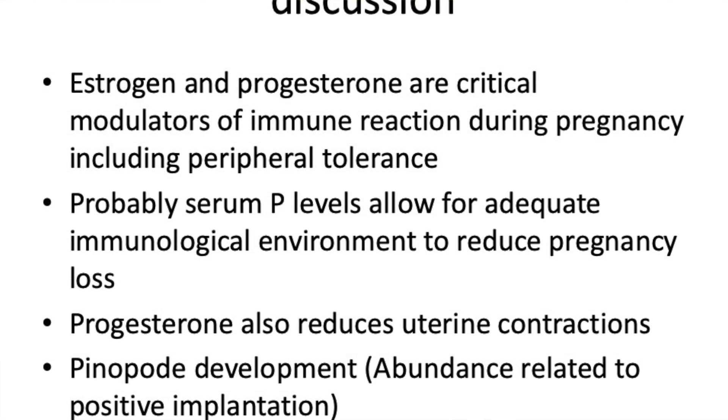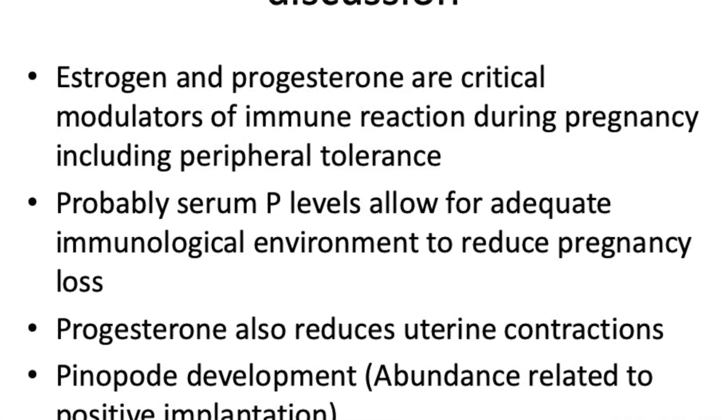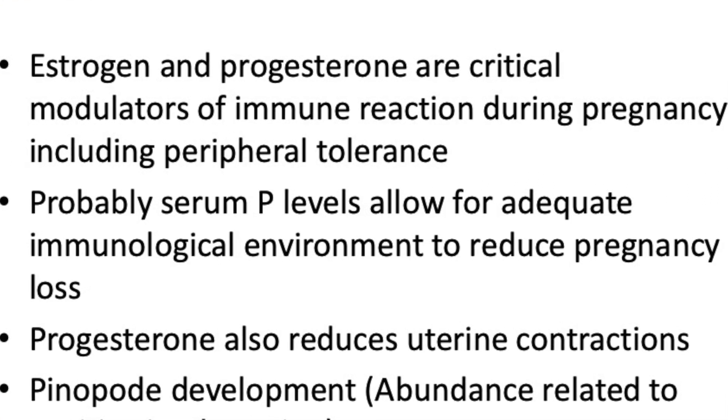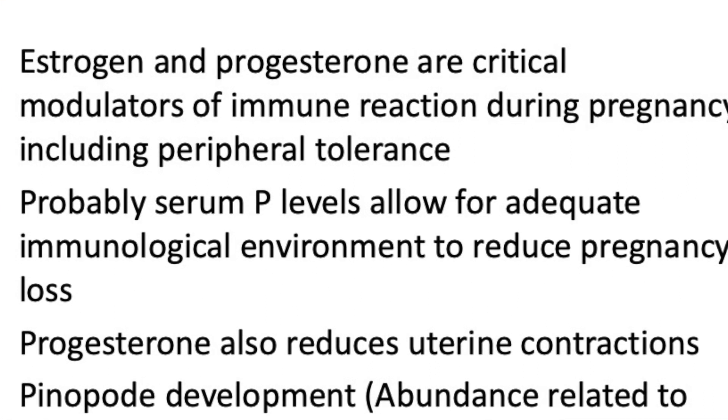Estrogen and progesterone are critical modulators of immune reactions during pregnancy and induce peripheral tolerance. Progesterone allows for an adequate immunological environment that may reduce miscarriage rates. Pregnancy is a TH2 cytokine phenomenon, and progesterone seems to change TH2 cytokines — that's likely how it acts as an immunomodulator. We also know progesterone decreases uterine contractions, and pinopode development is increased with progesterone, which is needed for positive implantation.